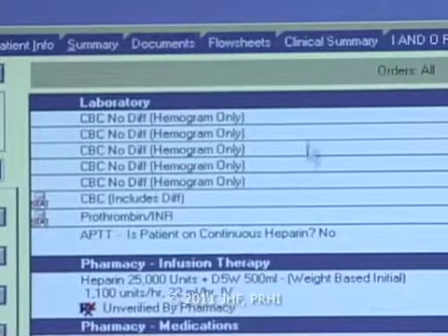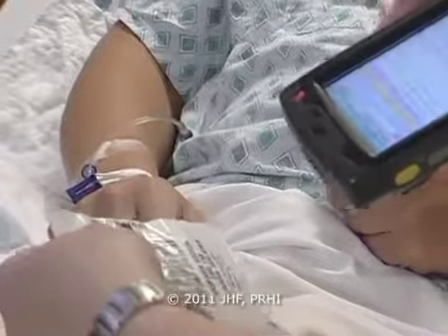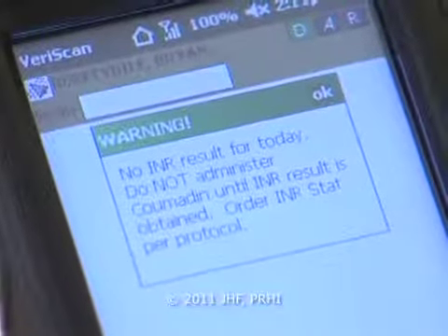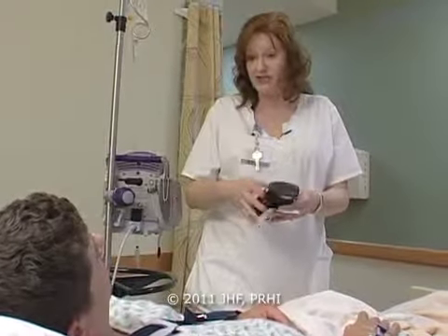All of our heparin infusions are now required to be ordered per one of our protocols approved by the hospital. All baseline labs are ordered automatically, and all ongoing labs are also ordered. We now have our bedside barcode scanner to display the INR result when Coumadin is scanned for administration. If there is no INR available in the last 24 hours, then the nurse gets an alert.